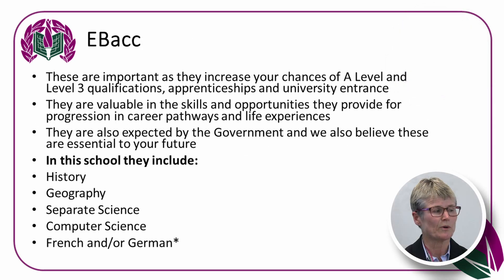So what is an EBacc subject? This is the English Baccalaureate. It's important because it increases students' chances of achieving A levels, level 3 qualifications, apprenticeships and university entrance. EBacc subjects cover valuable skills and opportunities providing career pathway and life experiences. They are expected by the Government and include either History or Geography, Science — core or separate — a Computer Science option, and French or German.